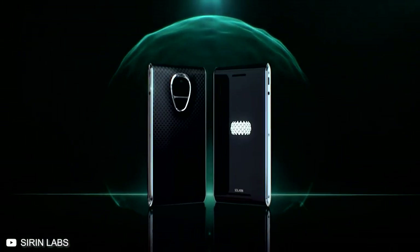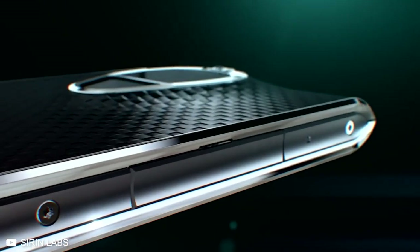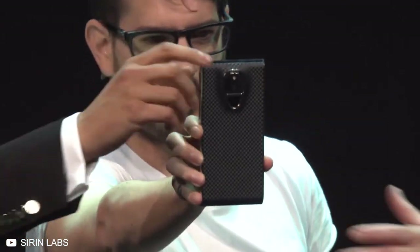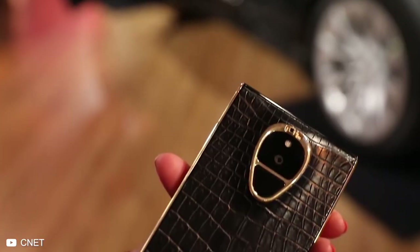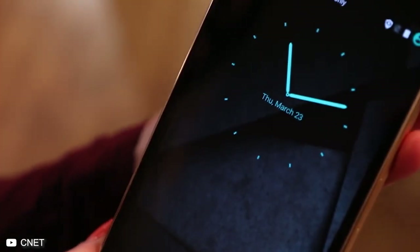That won't be a problem anymore with the Sirin Labs Solarin phone. This $20,000 piece of fine machinery is among the most expensive phones in the world — though nowhere close to the most expensive, which we'll reveal in just a bit. But is a $20,000 price tag justified for the Solarin? That's the question we're going to answer today.